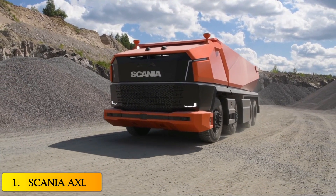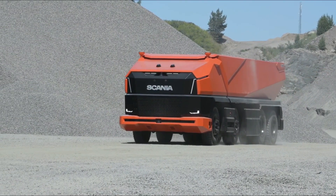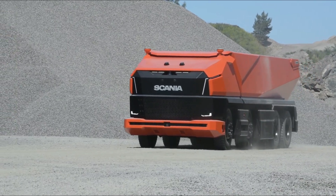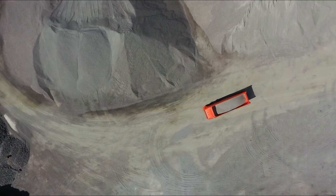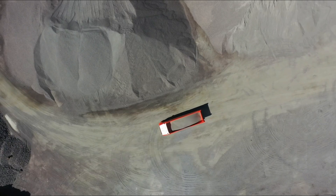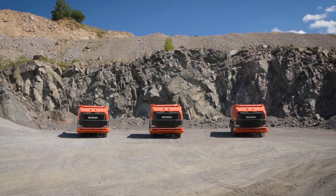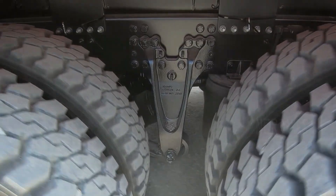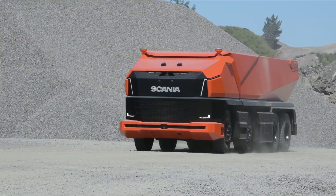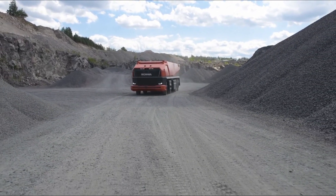And at number 1, Scania AXL. Designed and built by Scania Limited, it is a new autonomous truck without a cab that is designed for earthworks. It is used in controlled environments such as surface mines or large enclosed construction sites. It has multiple camera sensors and radars that allow it to recognize the terrain, operate autonomously, and provide safety during work operations. It is always monitored by a control center and is powered by a combustion engine running on renewable biofuels. This one-of-a-kind truck truly makes a milestone in the development of heavy self-driving vehicles.